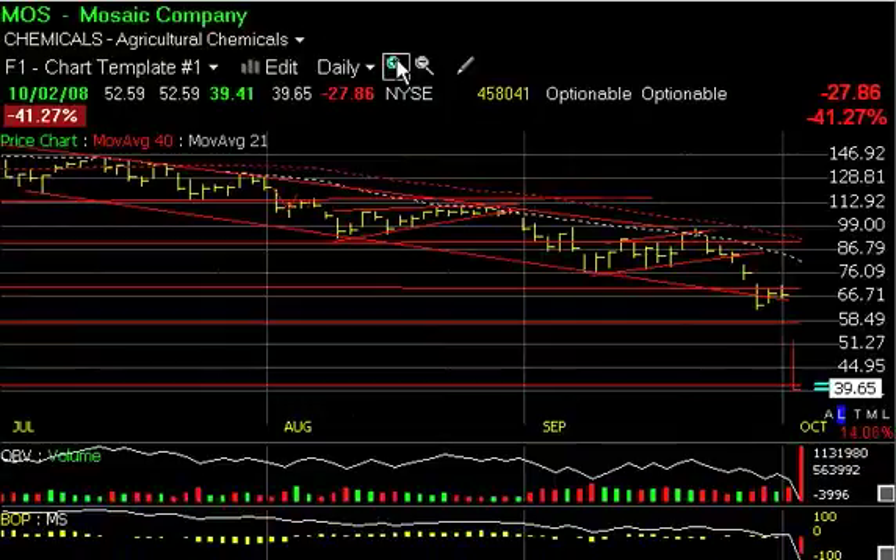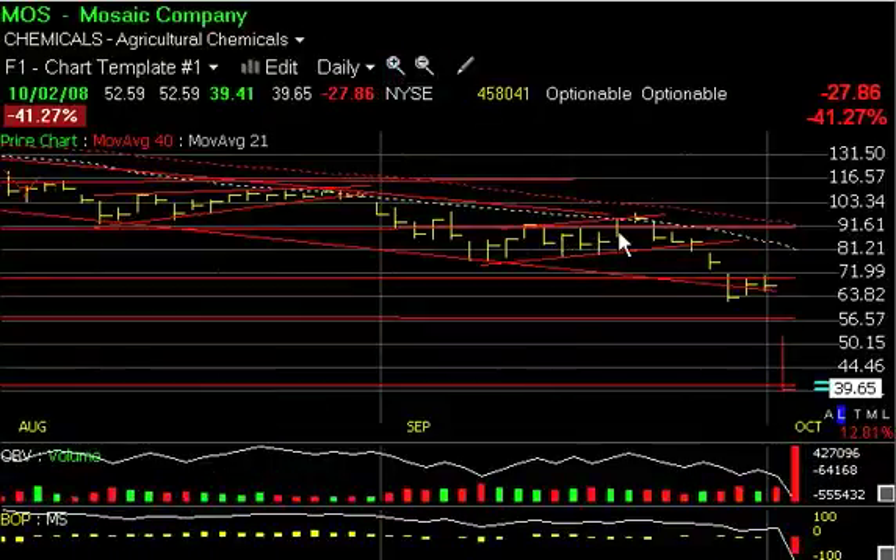The rollover over the last week and a half or so has been of epic proportions, having dropped from nearly 100 to 39.65 today. Today's decline alone was 27.86 on a monstrous 45 million shares.